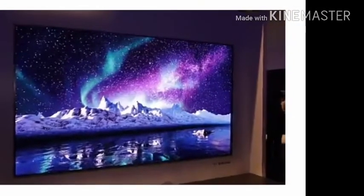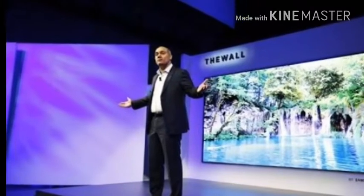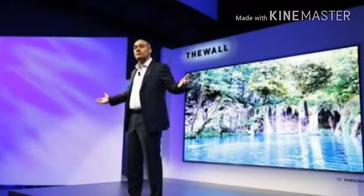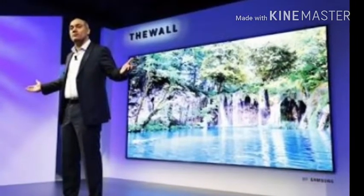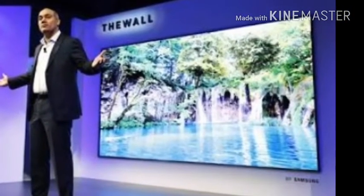MicroLED shares many benefits with OLED — each microscopic LED can emit its own light, no backlight is required, and that creates the deep blacks and lush colors normally reserved for OLED sets. It also gets incredibly bright.